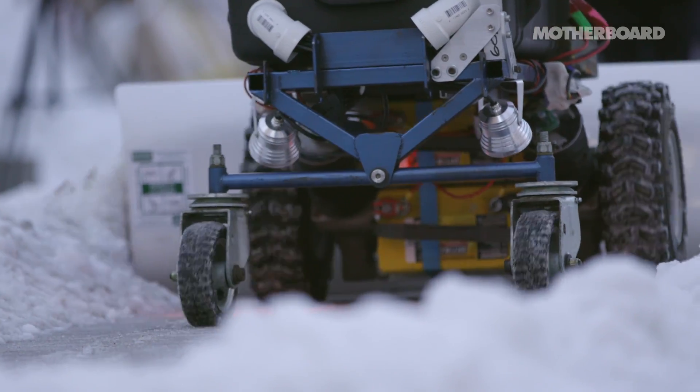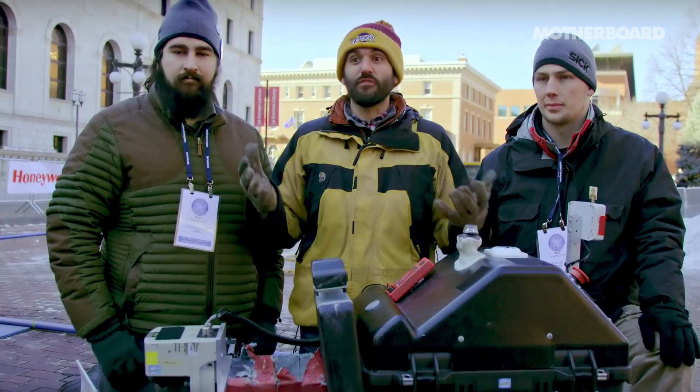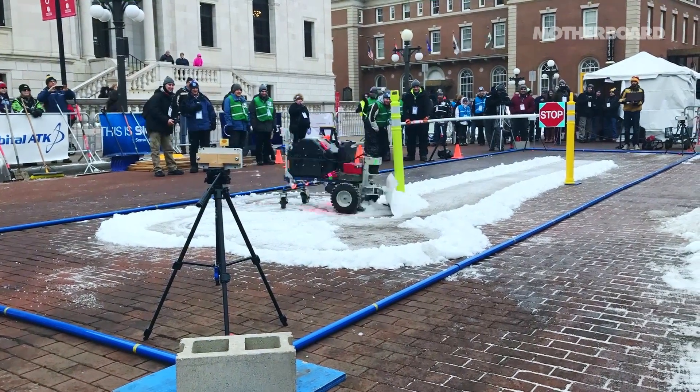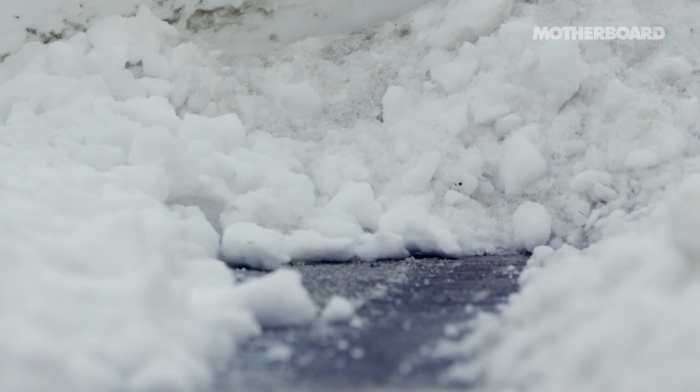Whoa! Nice job! Wow! The technology that we're developing here can be used for autonomous cars — the same basic concept. It's really easy for us as humans to look around and figure out where we are in relation to everything around us, but your computer just has no concept of where it is, so you have to use all these sensors together to make that determination.